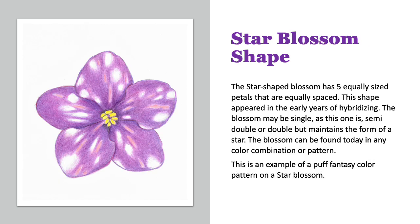Moving on to the star-shaped blossom. This blossom has five equally sized petals that are equally spaced around the blossom. This shape appeared early in the hybridizing, but it can now be found as a single, a semi-double, or a double, but it always remains in the form of a star. It can be found in any color combination or pattern, and this example is seen as a puff fantasy.